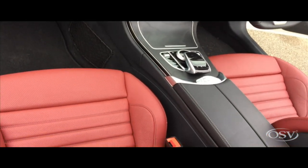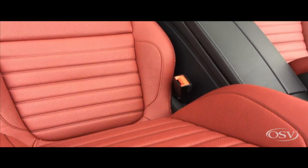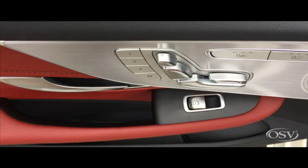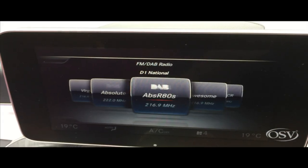Standard kit is generous. You get cruise control, climate control, LED headlights, a parking assistance system, a reversing camera and a seven-inch screen with sat-nav.